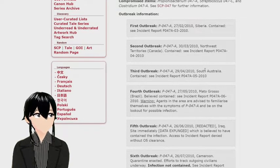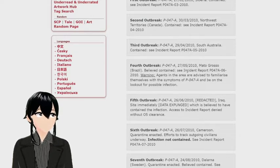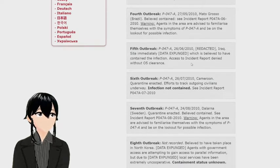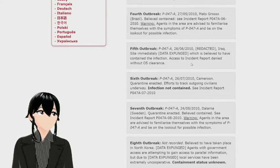Outbreak information. First outbreak: P-047-A, 27-02-2010, Siberia — contained. Second outbreak: P-047-A, Northwest Territories, Canada — contained. Third outbreak: P-047-A, 29-04-2010, South Australia — contained. Fourth outbreak: P-047-A, 27-05-2010, Mato Grosso, Brazil — believed contained. Warning: agents in the area are advised to familiarize themselves with the symptoms of P-047-A and be on the lookout for possible infection.